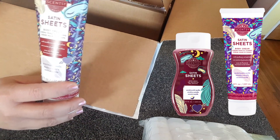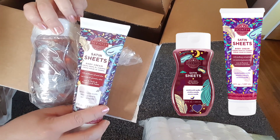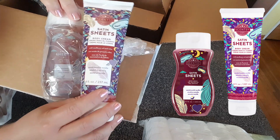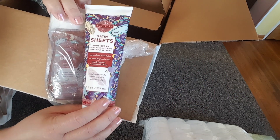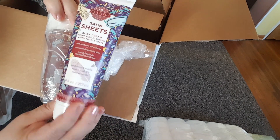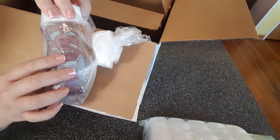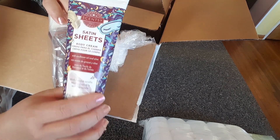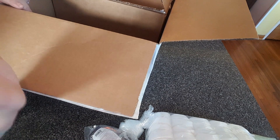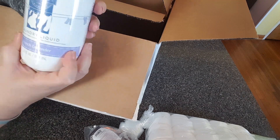Check it out - satin sheets body cream. If I could, I would buy like ten of these, but unfortunately you have to buy a whole bundle, which includes satin sheets body wash. I'll probably be ordering another one or two of these. The scent in the body wash is fantastic but doesn't linger - this body cream lingers. You put this all over your body and you don't need to wear perfume. Satin sheets is a fantastic romantic scent.